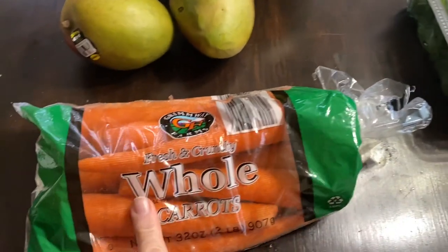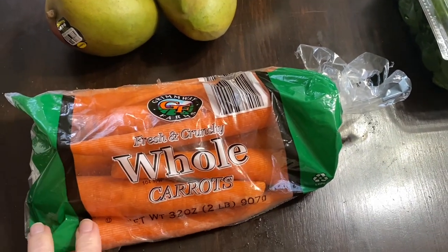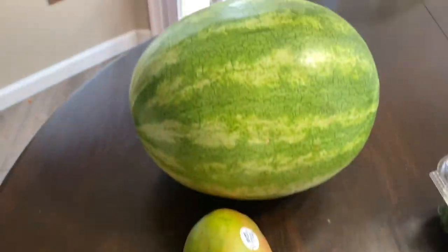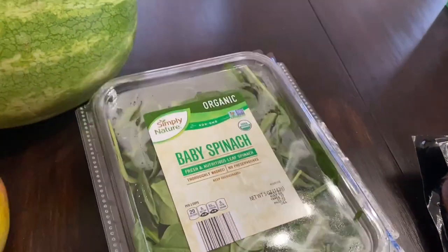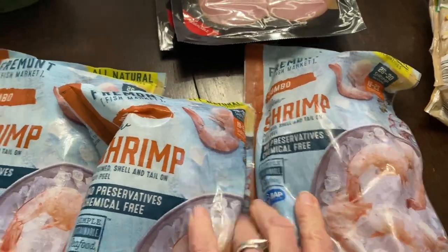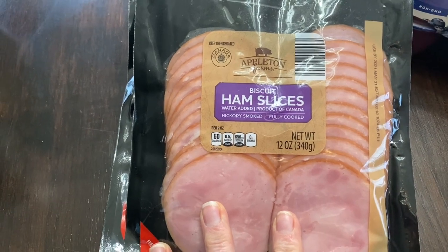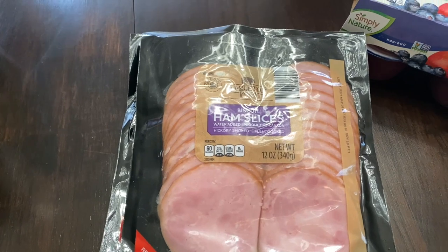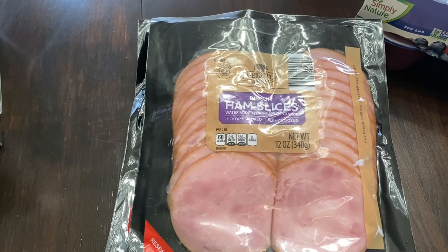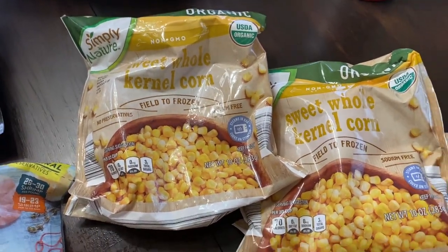Starting with Aldi: I picked up some carrots — even though I have them coming with our OrtoBox, we've been flying through them, so I grabbed another two-pound bag. I also grabbed two mangoes, a watermelon, and some baby spinach for the strawberry spinach salads. Three bags of jumbo shrimp for various recipes, some biscuit ham slices which is Canadian bacon — two pieces is zero points and that's what I use on breakfast sandwiches. And two bags of frozen corn since corn isn't in season.